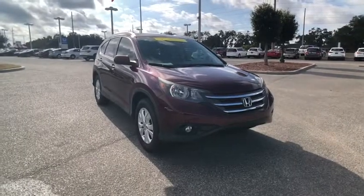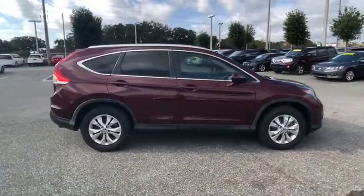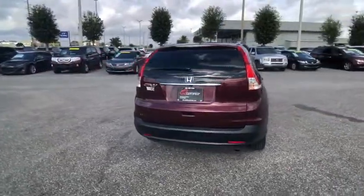Come test drive the 2014 CRV — a top recommended vehicle because of its car-like driving manners, good value, cool technology, and comfy interior, priced below $20,000.